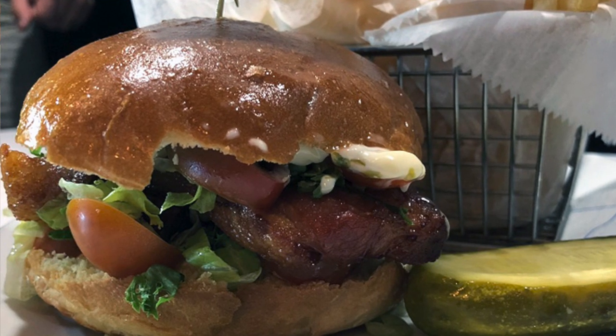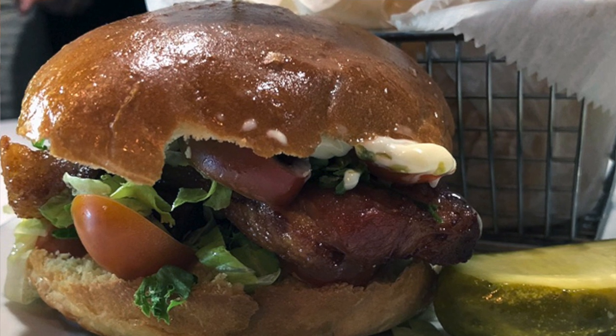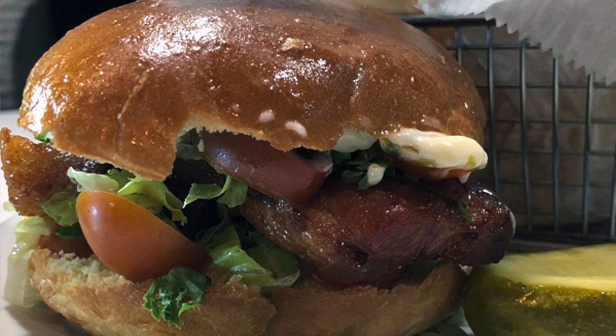We go to the ultimate BLT — probably the ultimate BLT — which is thick-cut bacon, pork belly actually, that's from sous vide.